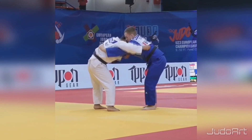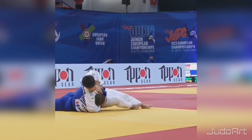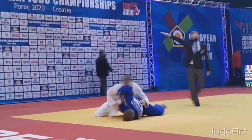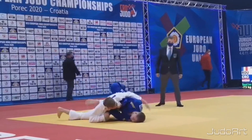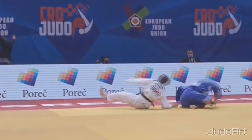Nice ouchi gari, and another one — ouchi gari to shimata. Nice foot sweep — Romanian. And another classic seoi.